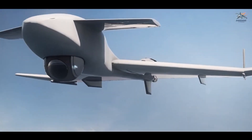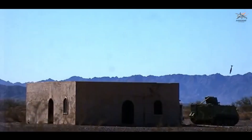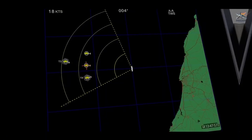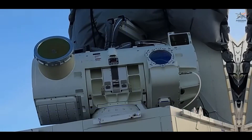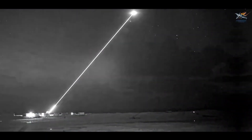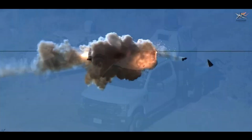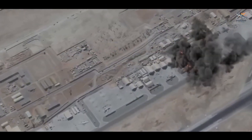Picture an enemy drone, a missile, or even an incoming artillery shell. In a fraction of a second, Dragonfire's advanced targeting system locks on, unleashing a lethal beam that vaporizes the threat with surgical precision. No explosion, no collateral damage — just instant, decisive defense.